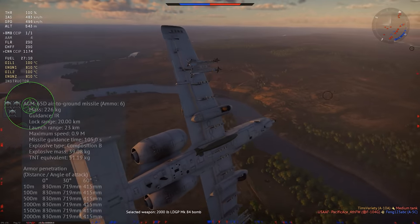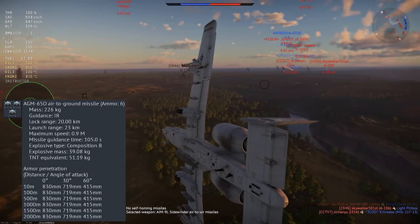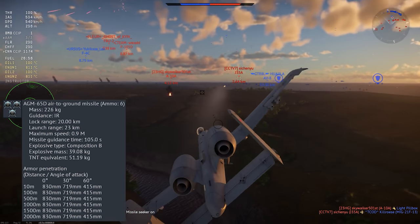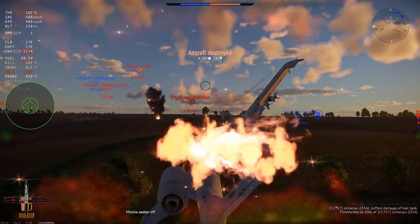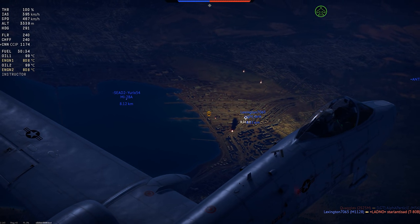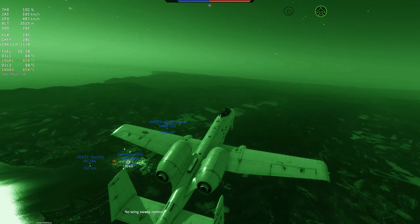The tech tree A-10 gets the AGM-65D, which is an infrared-guided version of the Maverick. Despite having an identical warhead and basically the same range and flight performance, this ends up being a pretty significant upgrade. The IR guidance allows the AGM-65D to track moving targets more easily, and most critically it allows the missile to be used at night. The TV-guided weapons are basically useless in night battles and can have serious problems in bad weather, but the AGM-65D doesn't suffer from those same limitations.